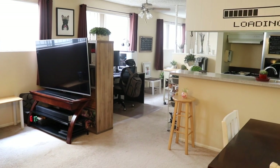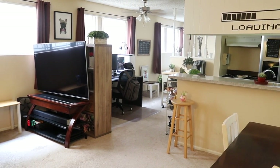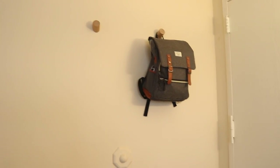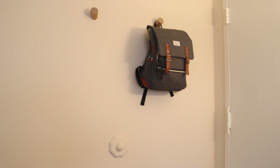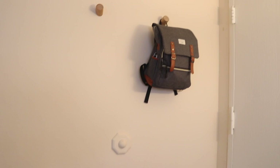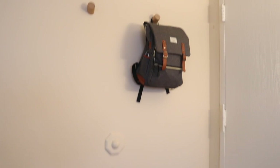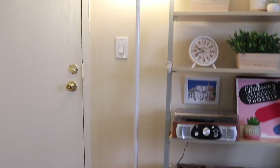Since this is a studio apartment, there's not really a separation between the bedroom, living room, and kitchen. Here's the entrance door — we have two hooks right there, one is technically mine and the other one is technically my boyfriend's. However, I tend to use both of them — one for my backpack and the other for my coat or jacket that I wore that day.